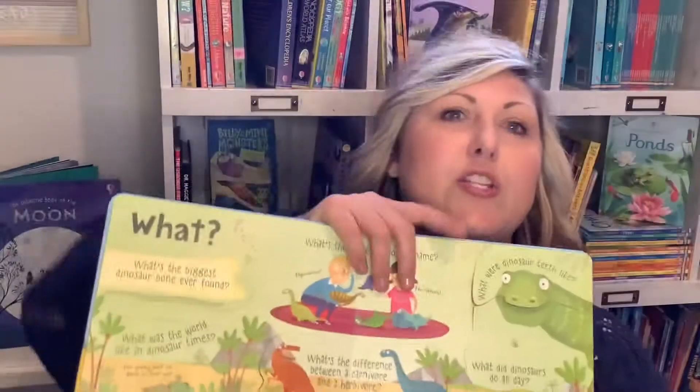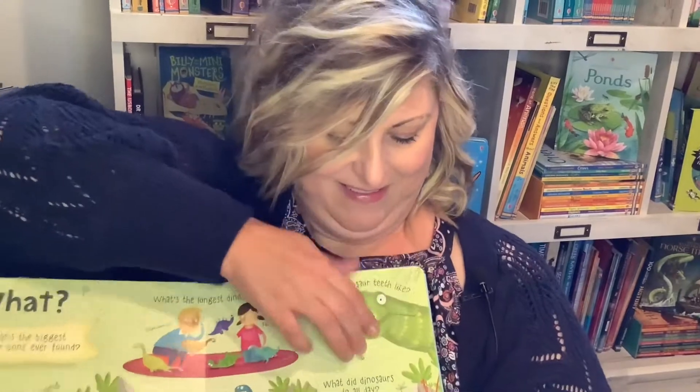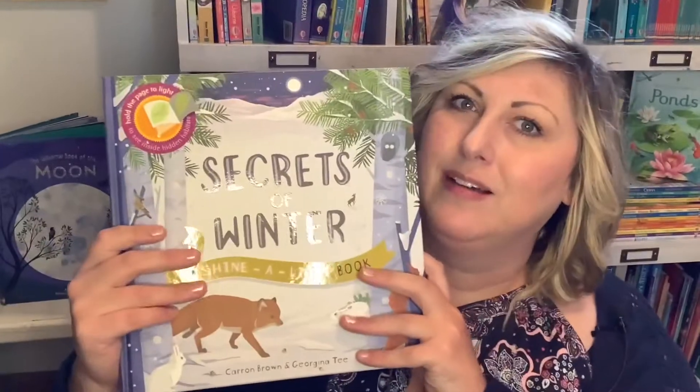'What were dinosaur teeth like?' They were as long as a banana!